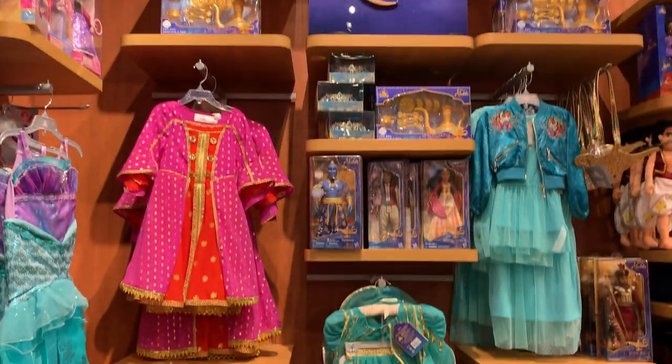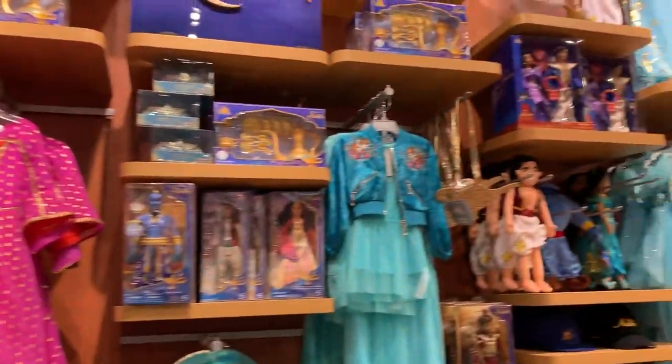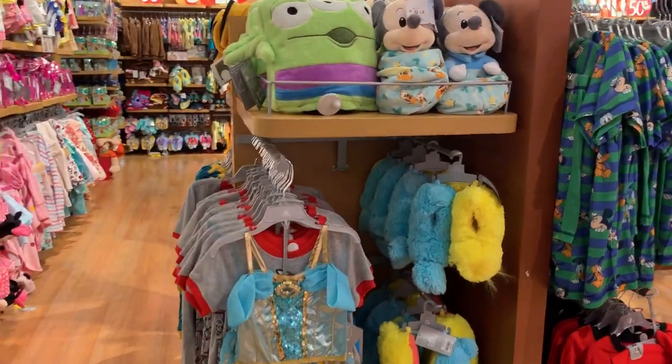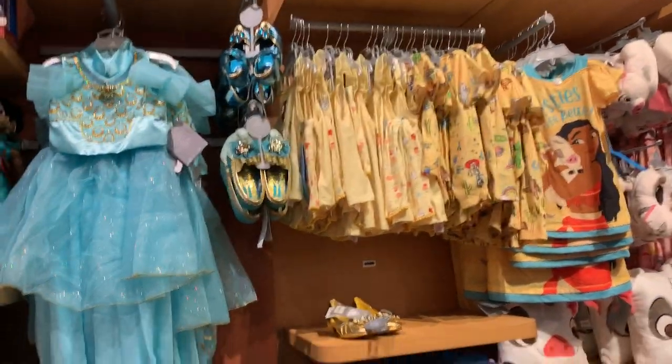Awesome — Aladdin! These are from Aladdin — the toys and the costumes. Wow, really cool. One of the best Disney Stores I have been to. These are some cheap dresses over here.